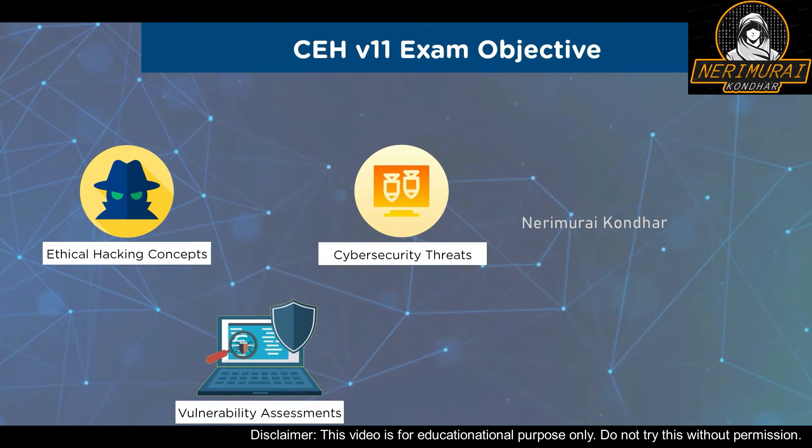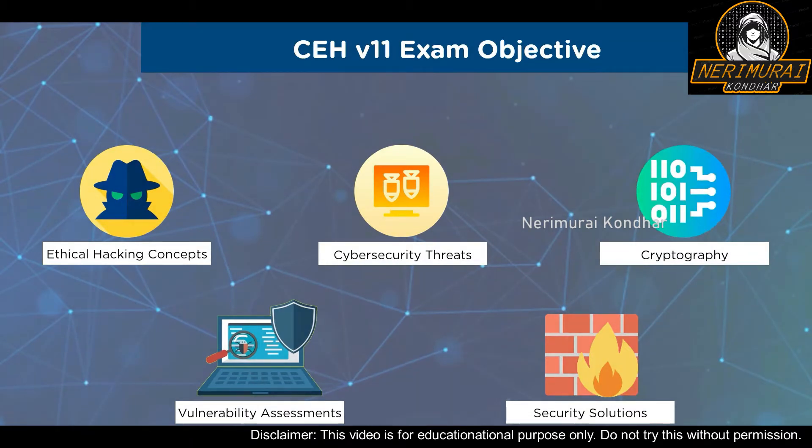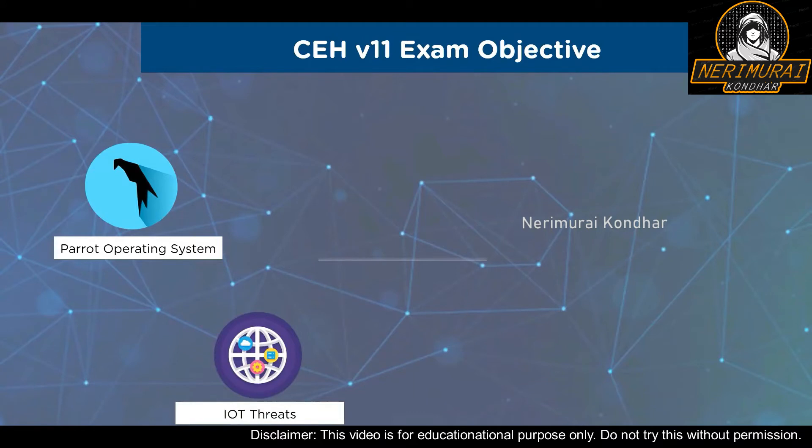CEH v11 also covers wireless hacking concepts and mobile device management. The concept of operational technology (OT) is a new addition this time. Next is getting acquainted with honeypots, IDS, and IPS — their evasion and protection. You will also study cryptography topics like encryption algorithms, public key infrastructure, and cryptanalysis. The next objective is to incorporate Parrot Security OS, which offers better performance on lower-powered laptops compared to Kali Linux. You will also learn to recognize and deal with IoT-based vulnerabilities and attacks using the latest IoT hacking tools.